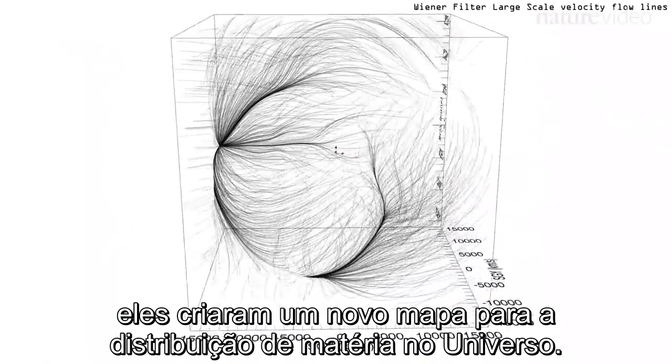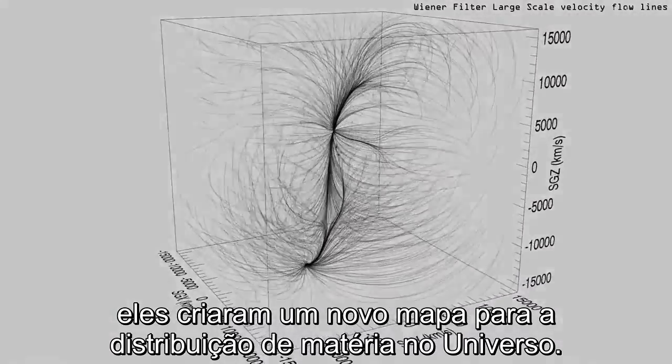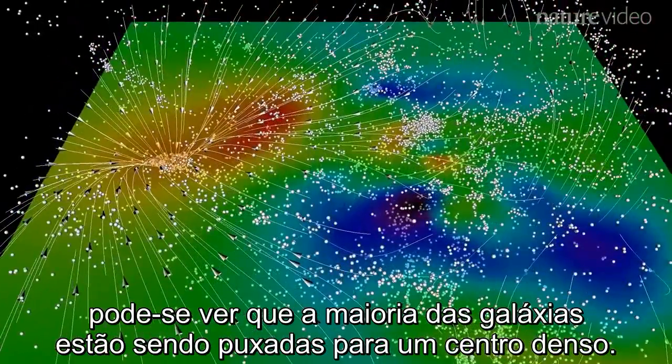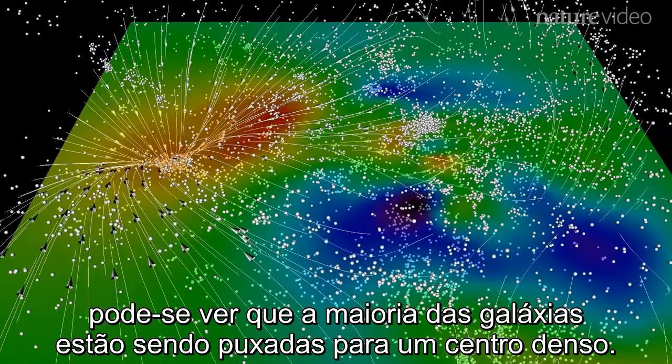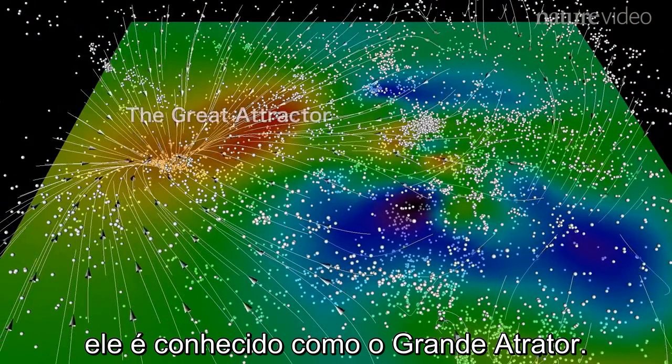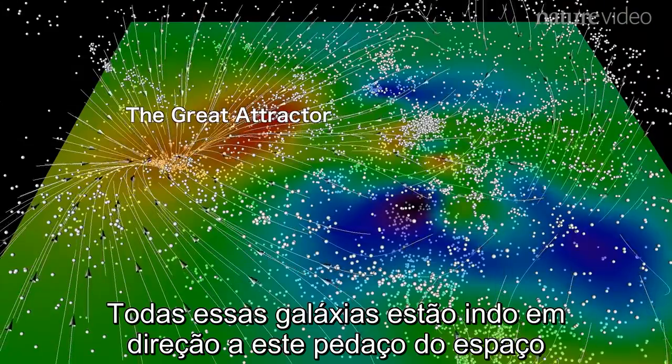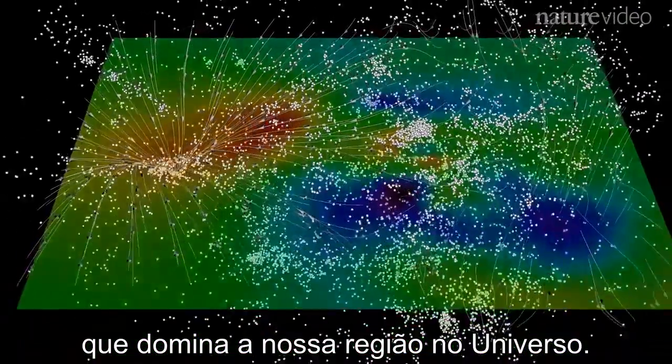Using this motion, they came up with a new way to map the distribution of matter in the universe. Delving into our home supercluster, you can see that most galaxies are being pulled towards a dense centre known as the Great Attractor. Our galaxy is among those sliding towards this patch of space, which dominates our region of the universe.